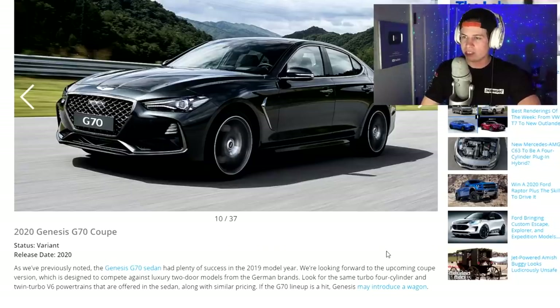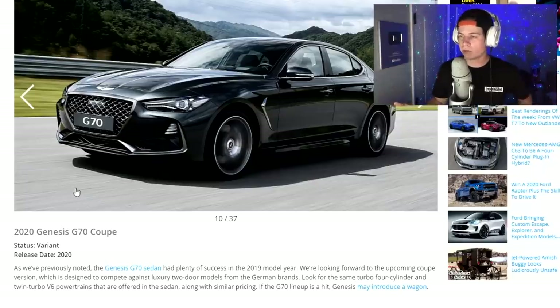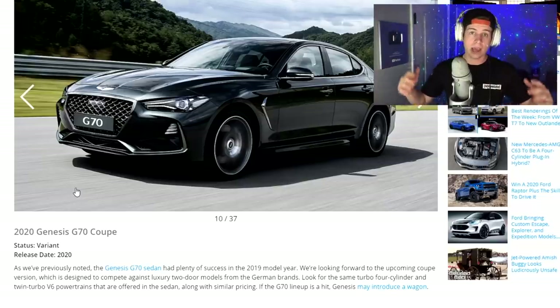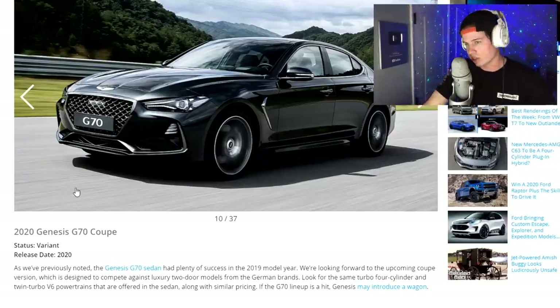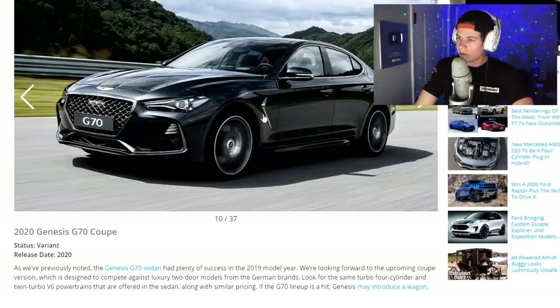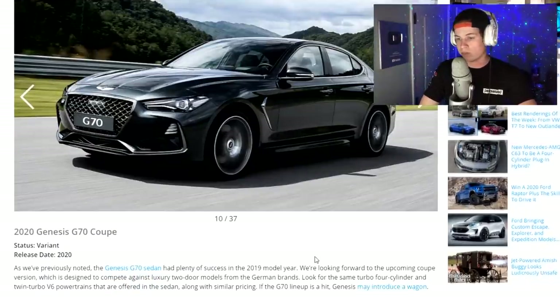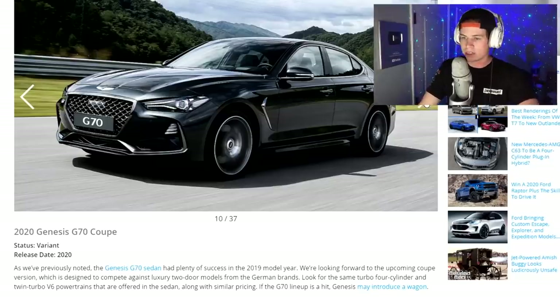2020 Genesis G70 Coupe. Can someone inform me — is Genesis still a part of Hyundai, or are they on their own now? I think they started selling nicer cars and the Hyundai clientele couldn't afford them, so they went off on their own. Not a bad-looking car. It's going to have a turbo four-cylinder and a twin-turbo V6 powertrain along the G70 lineup. That's not bad. It's not the ugliest thing ever.